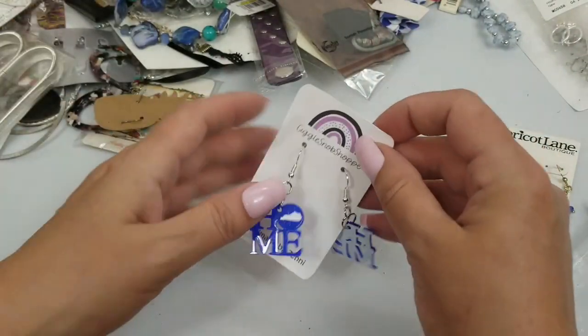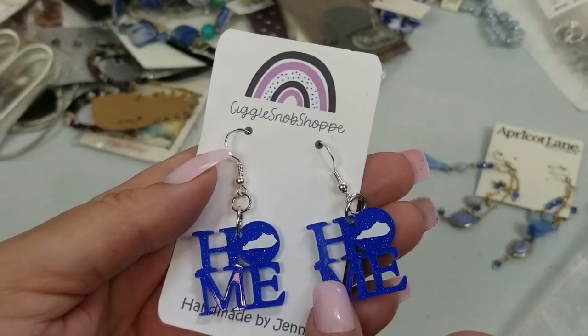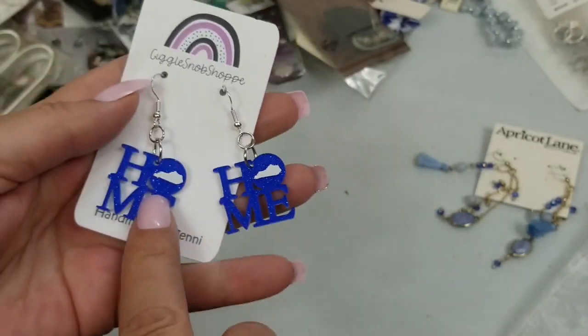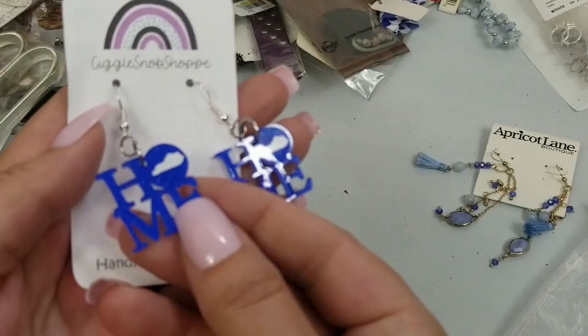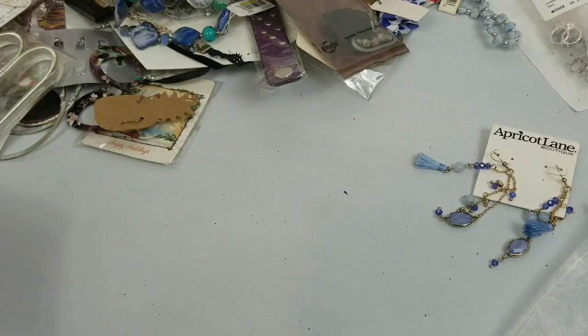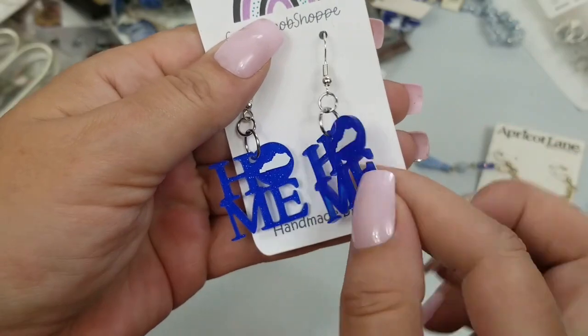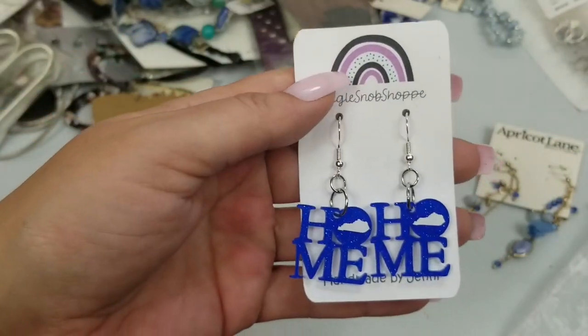So there are these 'Home Kentucky' earrings and it's like a blue glitter. They have a drop of two inches and we'll do two dollars on these.